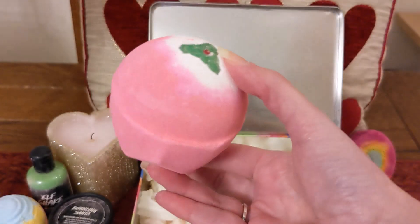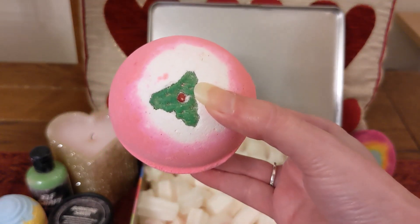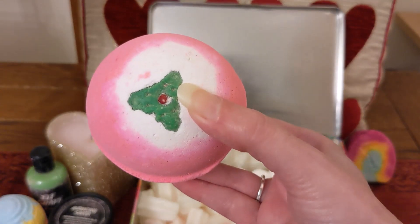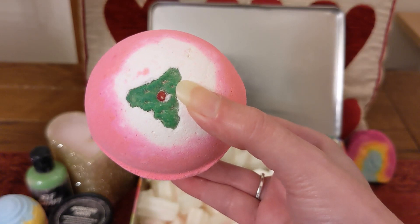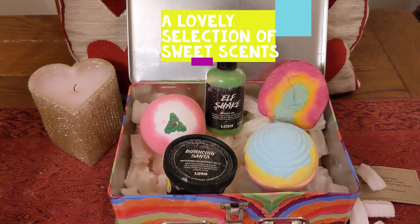The last item in here is the Sweet Pudding bath bomb, another lovely bath bomb from Christmas. I'm really glad this is in here because I couldn't find these in the Boxing Day sale. I've actually got a few of these now from little gift sets, so I'm really pleased about that.